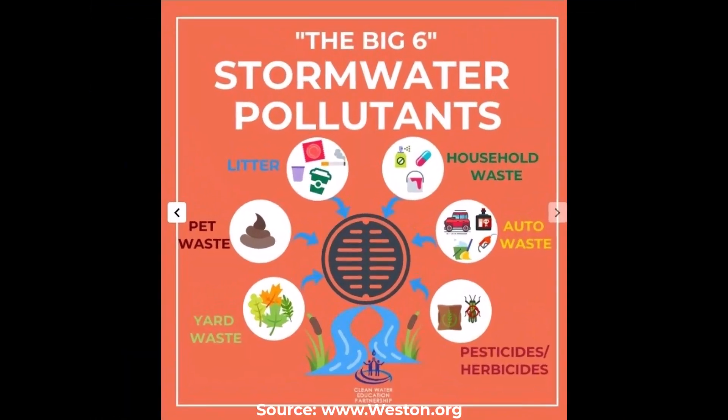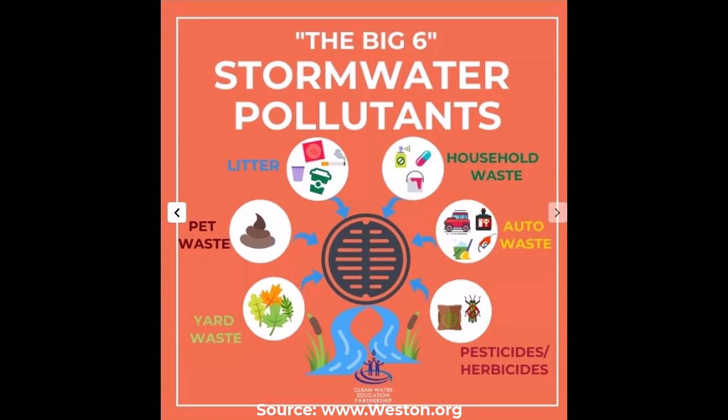Let's take a look at the top six pollutants found in stormwater. The top six stormwater pollutants are trash, sediment, chemicals, oil and grease, nutrients, and bacteria.